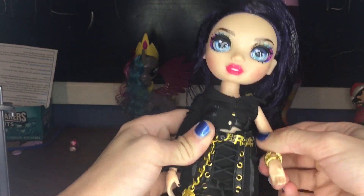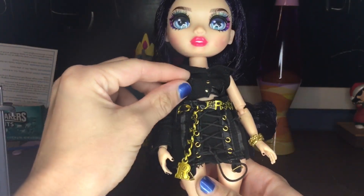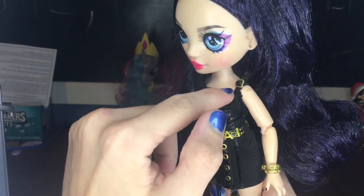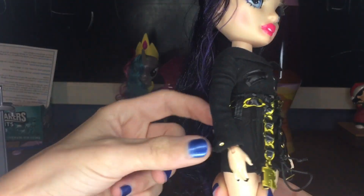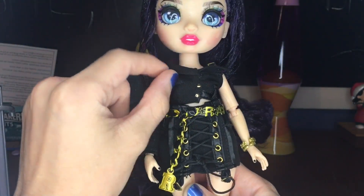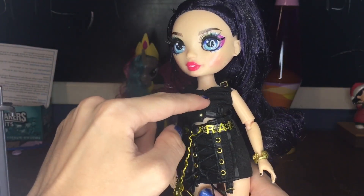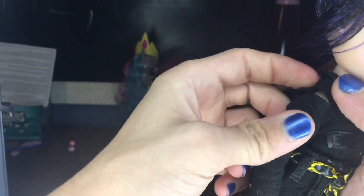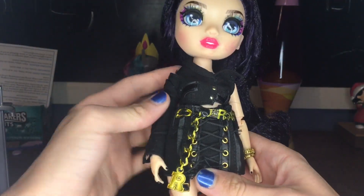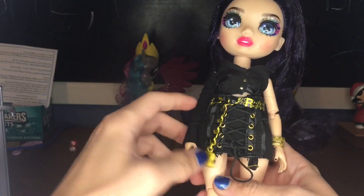Moving on to her signature Rainbow High outfit — it is a deconstructed blazer type thing. It is all black with a little adjustable leather strap. It's sleeveless on one side but has a long sleeve down the other. We have gold buttons, little belt loops, a little pocket, and a little collar. It's honestly really cool. One thing is that she does have gold safety pins here, and this section is supposed to have gold safety pins along it, but there are not. If I can find gold safety pins at the Dollar Tree that are super tiny, I'll put them in — but if not, oh well.